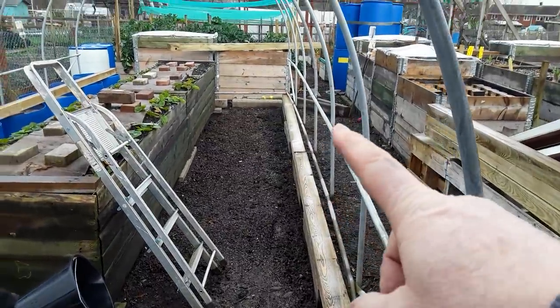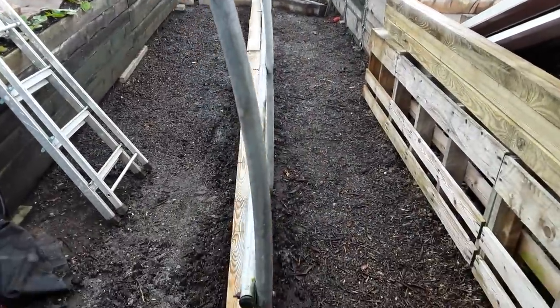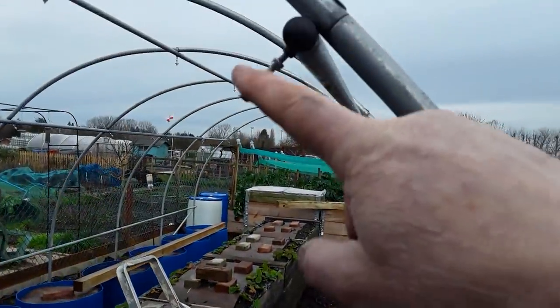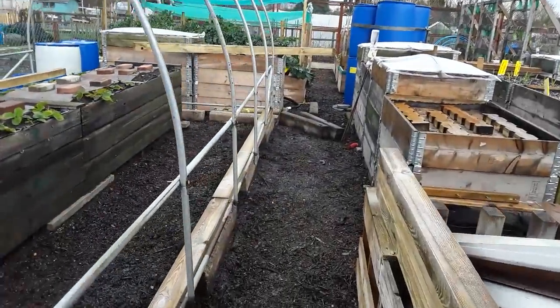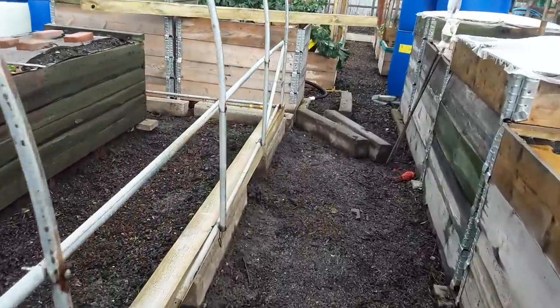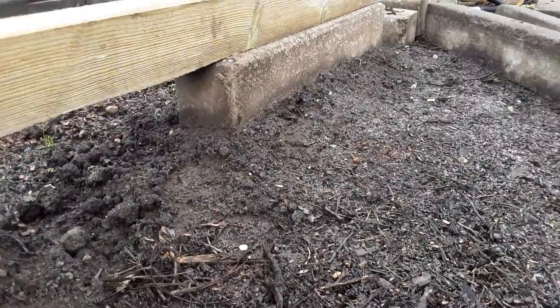I've managed to source the laths that will run along here to give me the gap for the double skin. It's surprising how low this end was — I've had to build it up quite a lot.